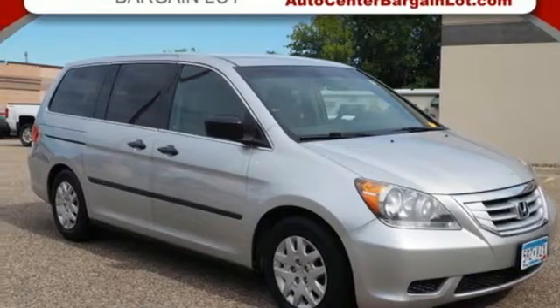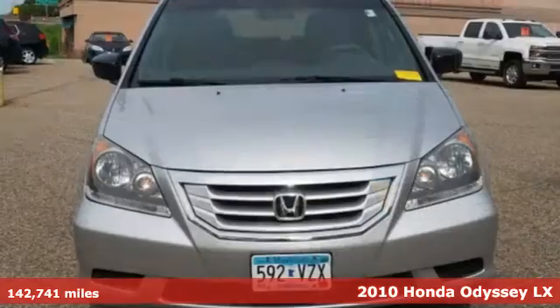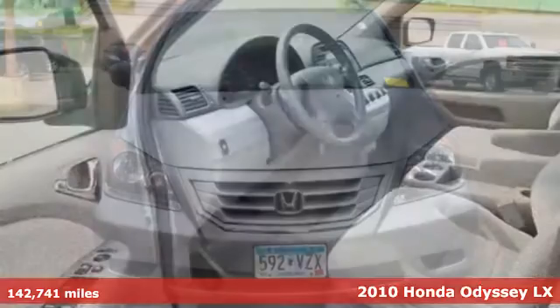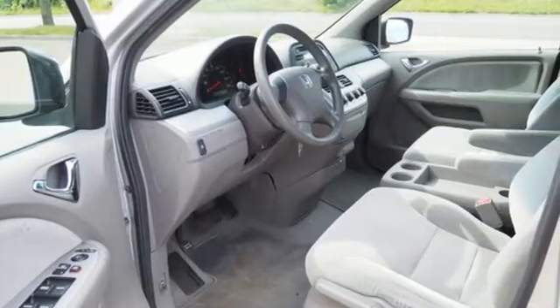It's a 2010 Honda Odyssey. From hood to hatch, it offers all the comforts and conveniences you want. A great vehicle is comprised of great features like these.